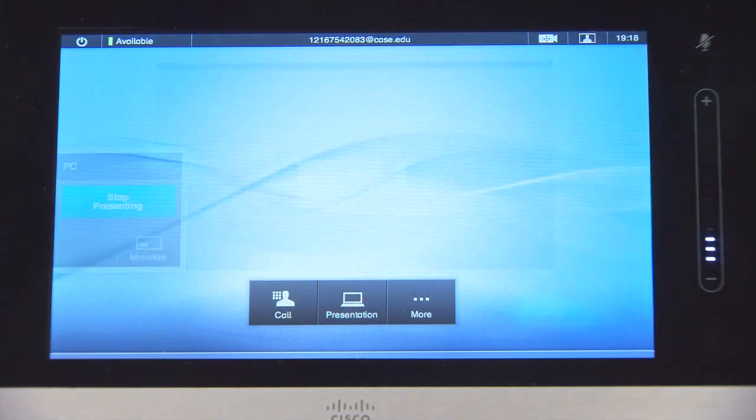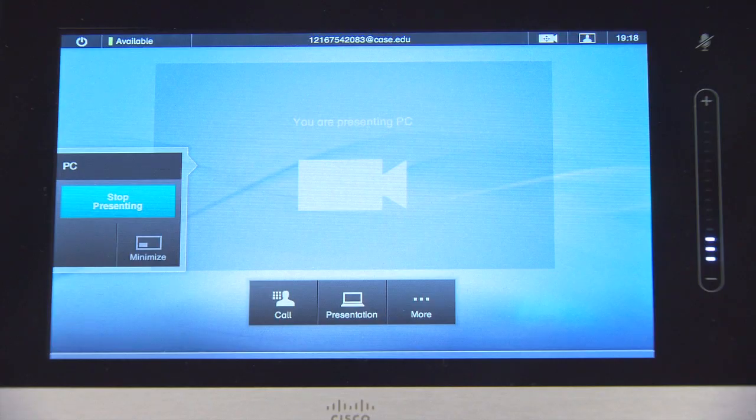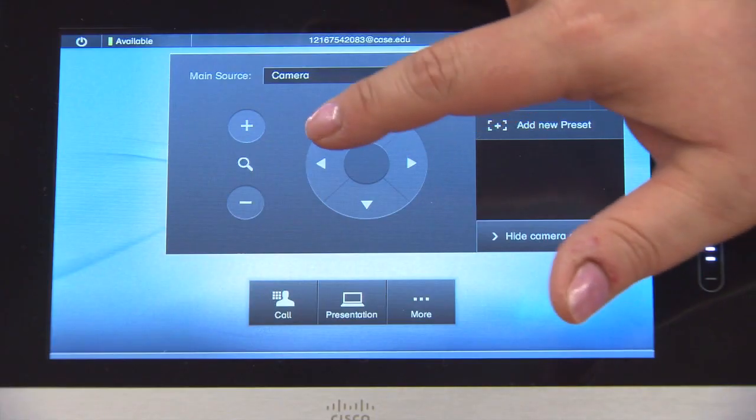The presentation button allows you to share presentations from a laptop or other device. First, connect the VGA cable to your device, then touch the present button and the presentation will show on the screen for everyone to see. When you are ready to stop, touch stop presenting. There are two more features for this type of unit. Since the camera is not mounted, you may want to use self-view to see how you and the room will look to other participants. Touch the self-view button and the camera's image appears on screen. You might need to adjust the camera after seeing the self-view — touch the camera icon for a list of presets, or touch camera controls to see the directional menu and adjust manually.